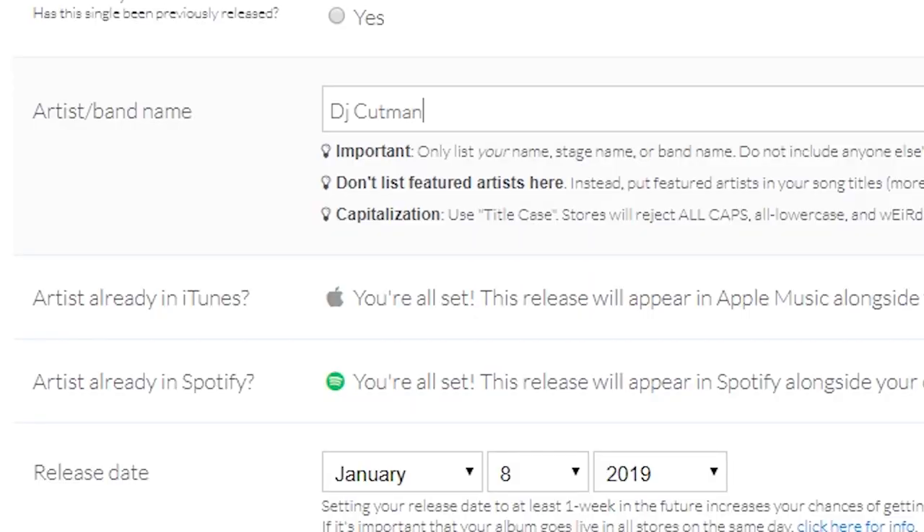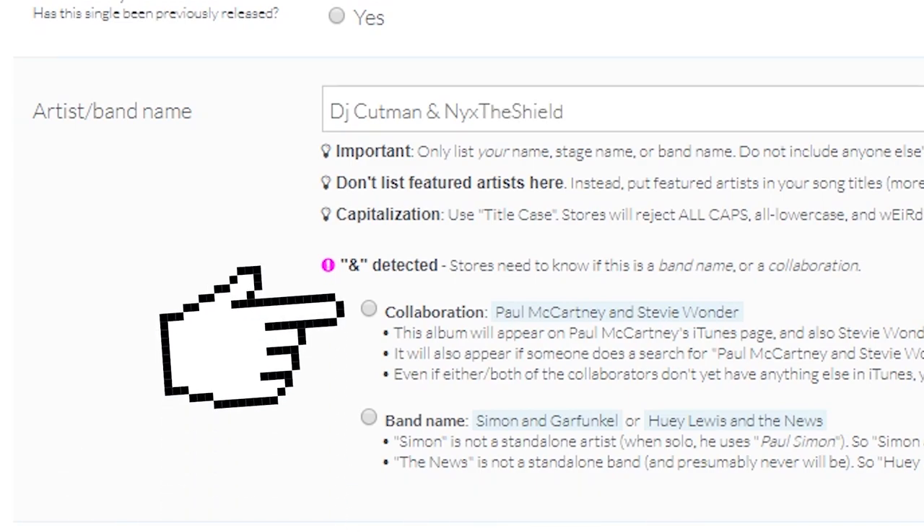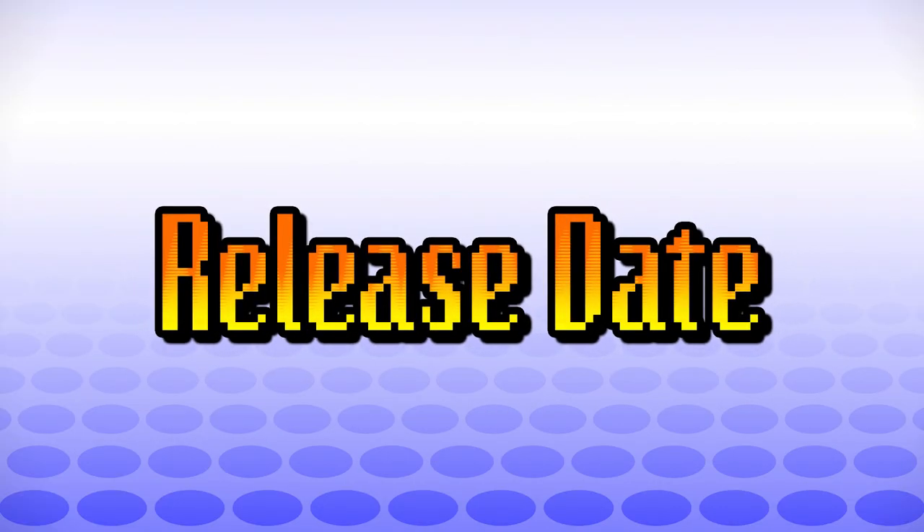The track we're shipping today is a collaboration, so I'm going to use an ampersand and separate my name from my collaborator. Then I'm going to choose that this is a collaboration, so DistroKid knows to submit this track to both of our profiles.